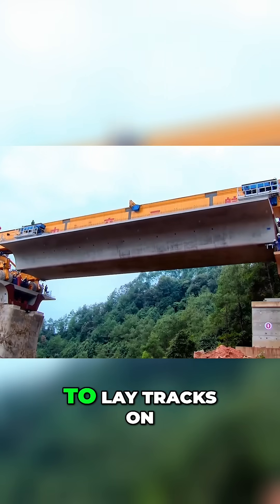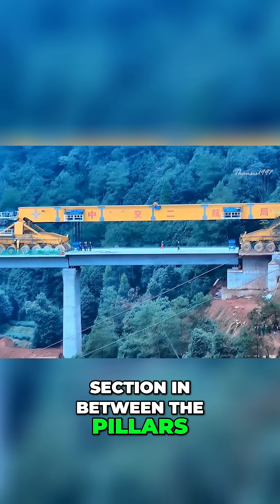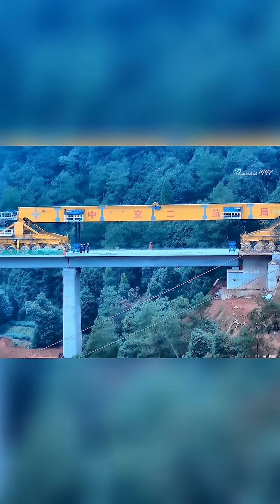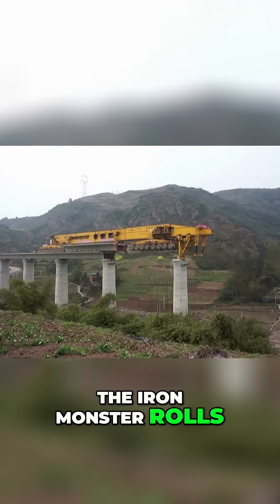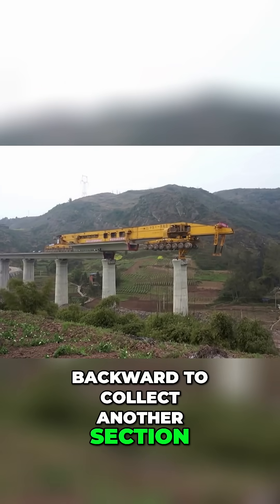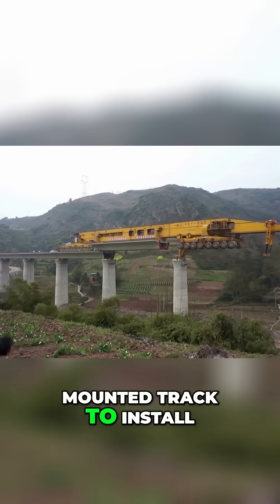Its main duty is to lay tracks on new bridges section by section in between the pillars. After laying one section, the Iron Monster rolls backward to collect another section, then glides forward on top of the previously mounted track to install the new one.